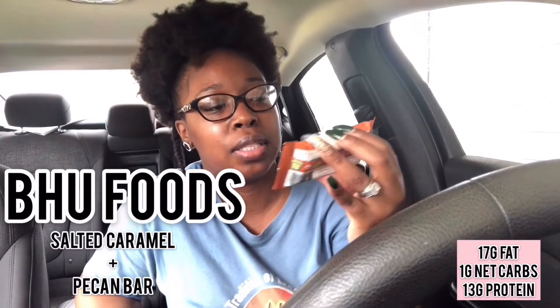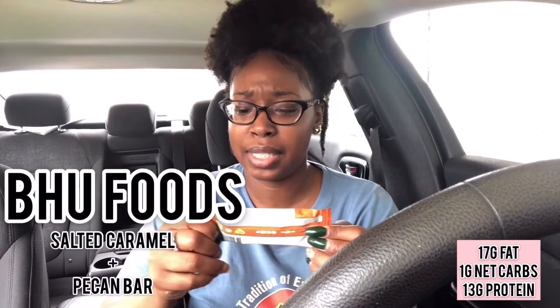Crazy thing is, before I got really consistent on keto I don't think I truly liked this bar, but now I feel like I could eat five of these and be so happy. Quick water break because water is still important. The next thing I pulled out is the Booth Fit salted caramel plus pecan bar — it's non-GMO, gluten-free, and grass-fed whey. Nutrition facts: 220 calories, 17 grams of fat, 10 grams of carbs, 9 grams of fiber, and 13 grams of protein.